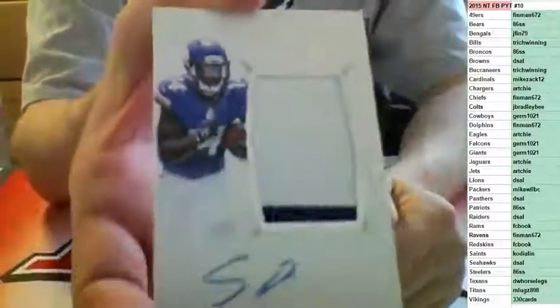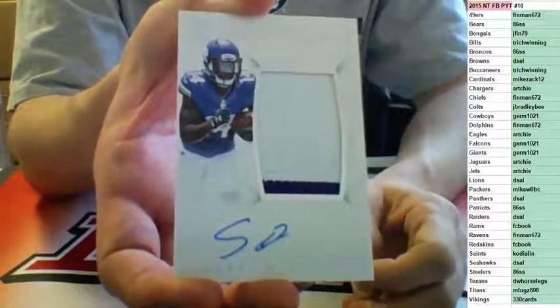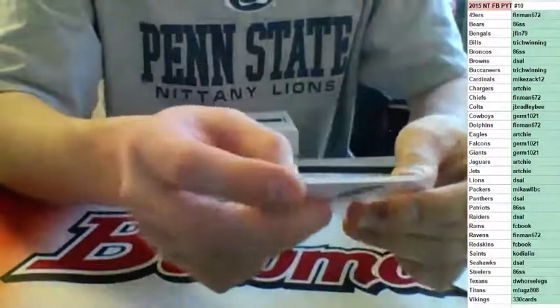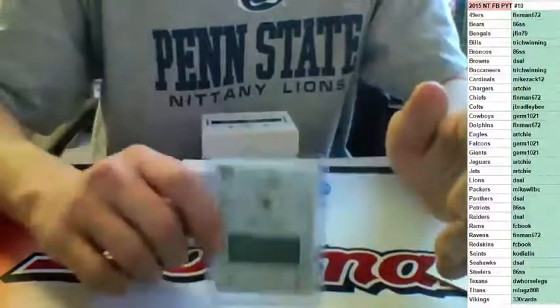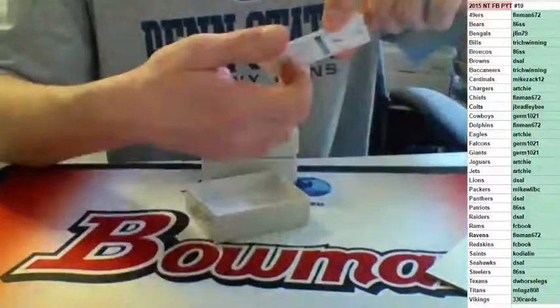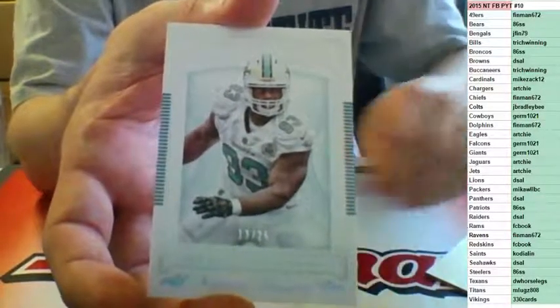The lighting's a little off on my camera — the other camera would be more clear. Nice Diggs for you, 330, number to 25. Last card in that box is a base to 25 also for the Miami Dolphins — Adonik and Sue, going to Finman.